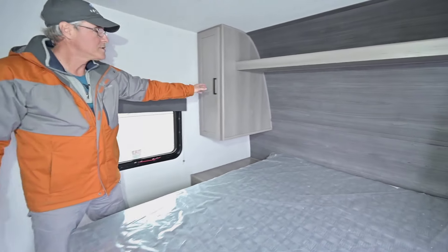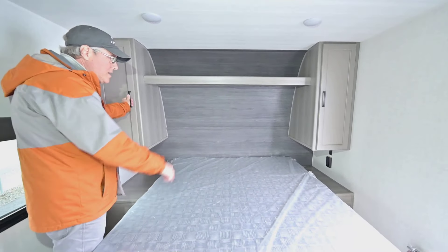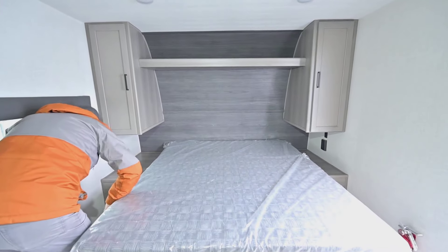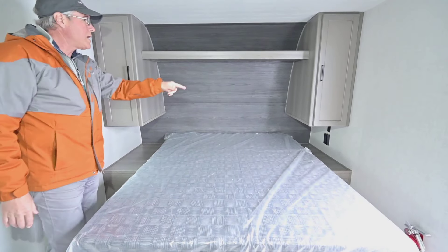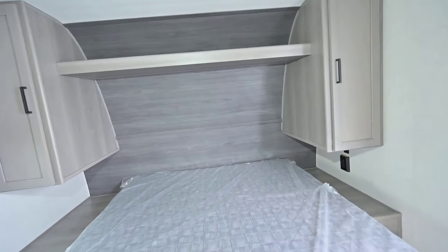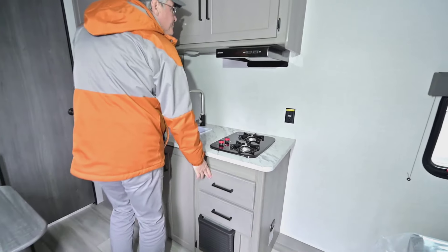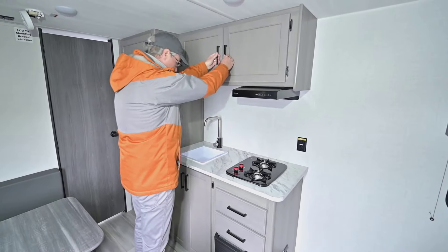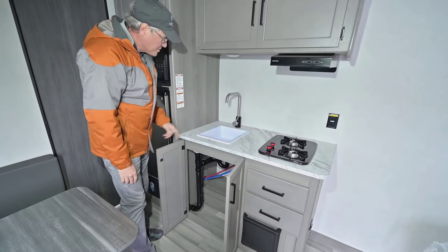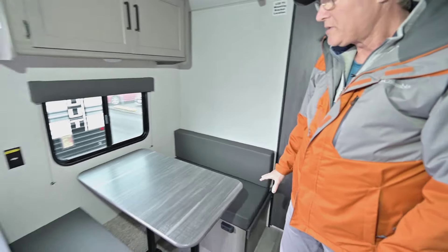On the inside you've got storage between these two cupboards with some hanging space, a plug-in on that side for your power source, and some overhead lights. Air conditioning is ducted up in the ceiling. You've got a two-burner stove with a drawer underneath, plenty of storage, a little fan and light, more storage down below, and your sink.